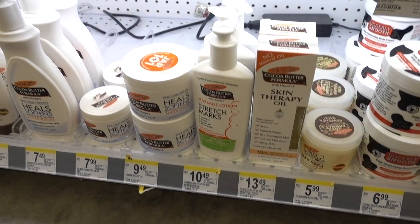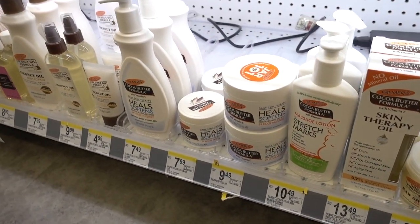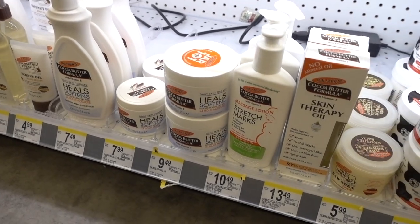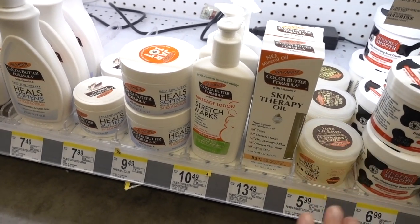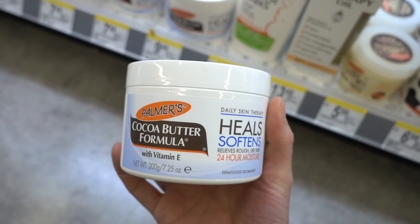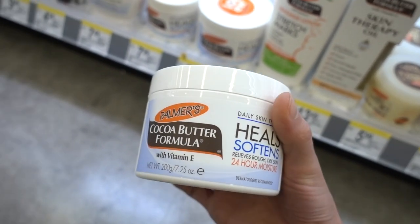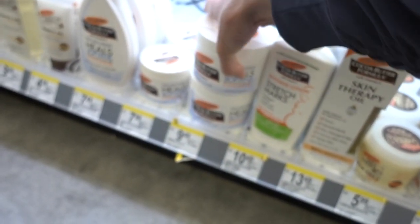People are always asking me to review Palmer's. Every single Palmer's product has fragrance in it, but beyond that the consistencies are really nice and thick and they are really moisturizing. This is a nice thick cream. Unfortunately it does have fragrance. I like cocoa butter though — it's a good ingredient in moisturizers.